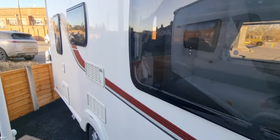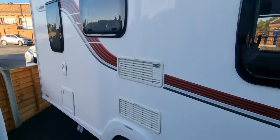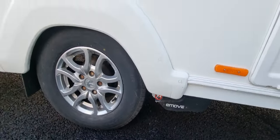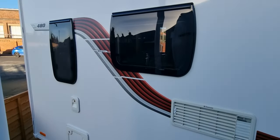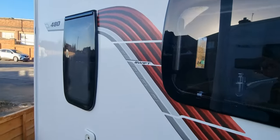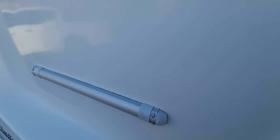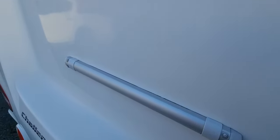This one has a solar panel fitted as well, and also an auto-engage motor mover. There's also a tow hitch bike mount if you want to put a rack on the back.